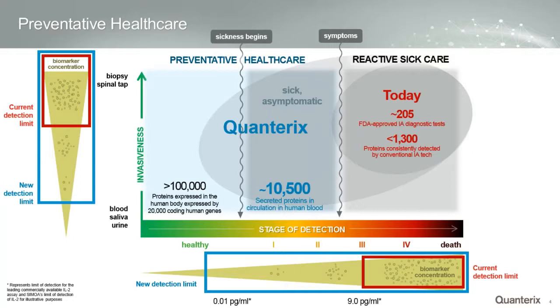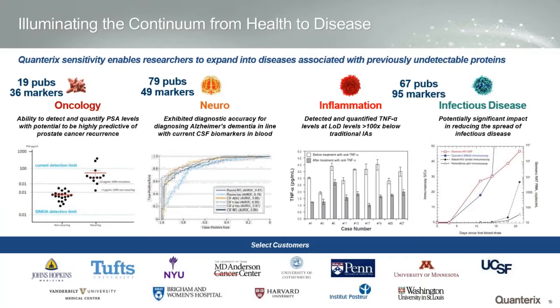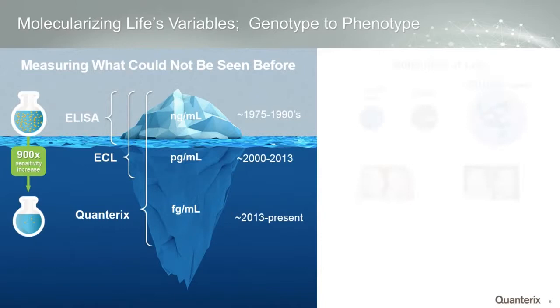Neurology is an area where there's been an avalanche of recent publications further showcasing critical biomarkers for looking at brain health in the blood noninvasively. Across oncology, we've got 39 different markers that have been done inside of Simoa — the technology you're learning about today from Quanterix. In neurology there are now 49 markers and almost 80 third-party peer-reviewed publications. Between inflammation and infectious disease, there are another 67 publications and 95 different markers.